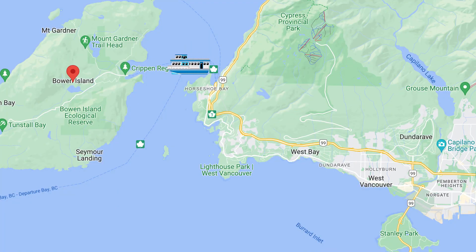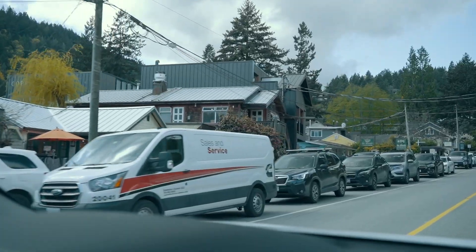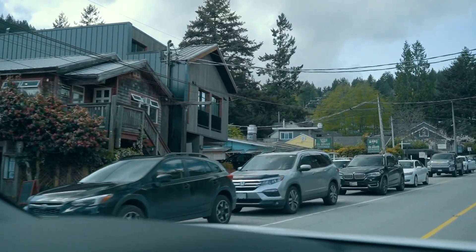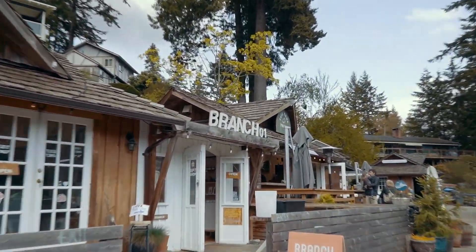Bowen Island is just a 20-minute ferry ride from the Horseshoe Bay Terminal in Vancouver. Once you arrive and drive off the ferry, you're immediately in the heart of the town. One thing you'll notice right away as you drive through it is there are no mainstream restaurants or coffee shops anywhere here on the island.